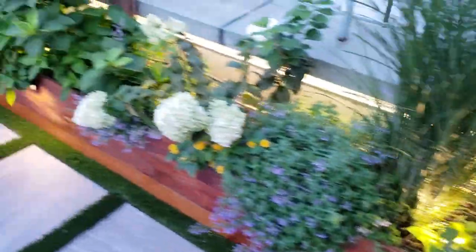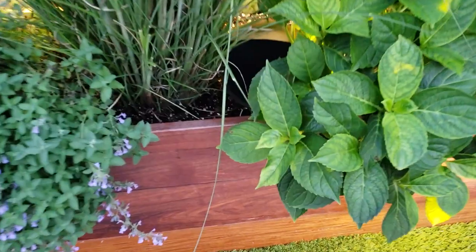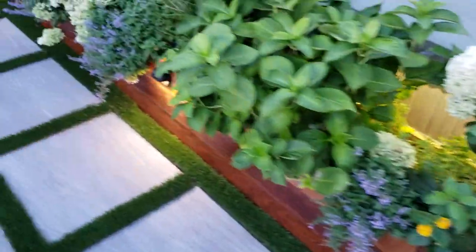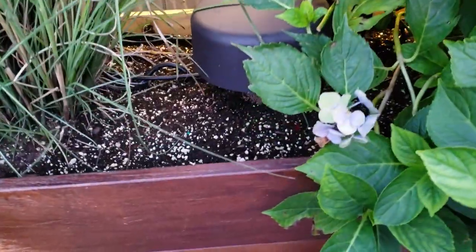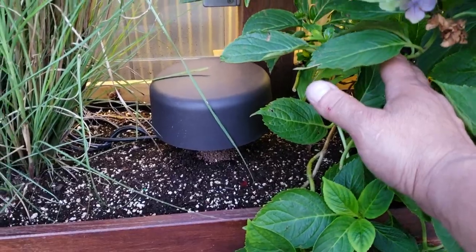Let me show you one of the speakers — it's actually hidden inside of the plant right here. As we walk around we're going to see another one right over here. We keep walking around and we've got another speaker right there. As we keep walking, we see a burial subwoofer. Let me move this plant out of the way — there you go, that's the subwoofer in the ground, throwing some nice deep bass.